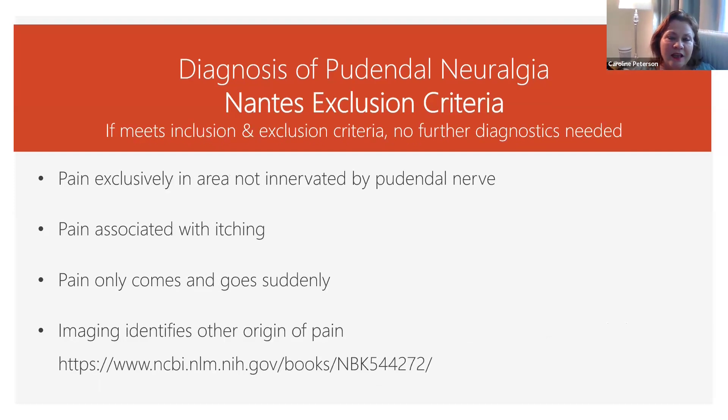The NANTE exclusion criteria are that you do not have pudendal neuralgia if you have pain somewhere else where the pudendal nerve is not. If you have pain that includes itching — both pain and itching. If you have pain that is fleeting, it comes and goes. Or if you have imaging that tells you there's a problem somewhere else and not with the pudendal nerve.